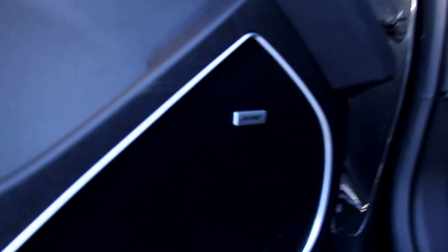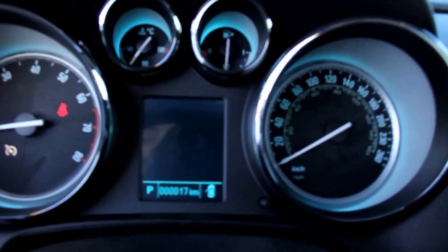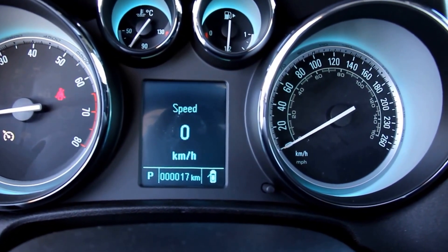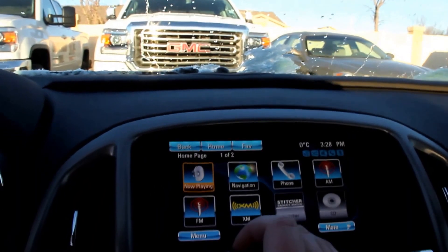Interior features include power windows and power locks, a Bose premium sound system, power driver's seat, leather wrapped steering wheel with cruise control and audio controls, instrument panel, and a color touch screen with Buick IntelliLink and navigation.